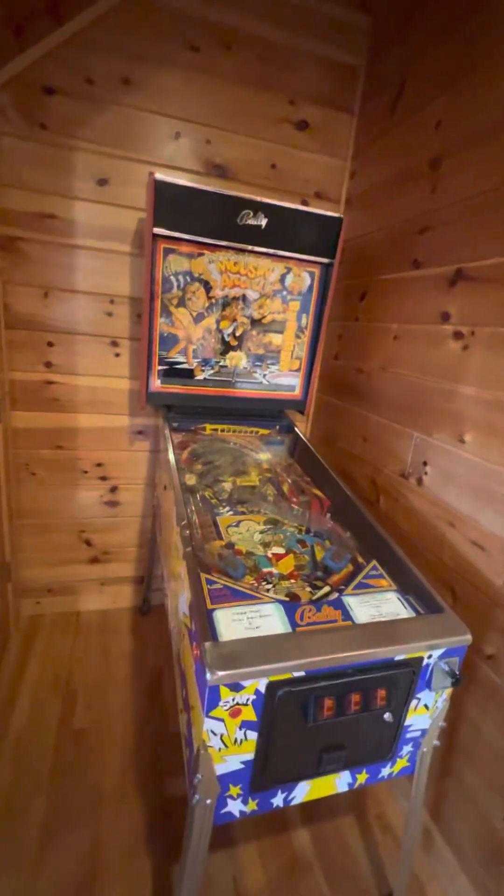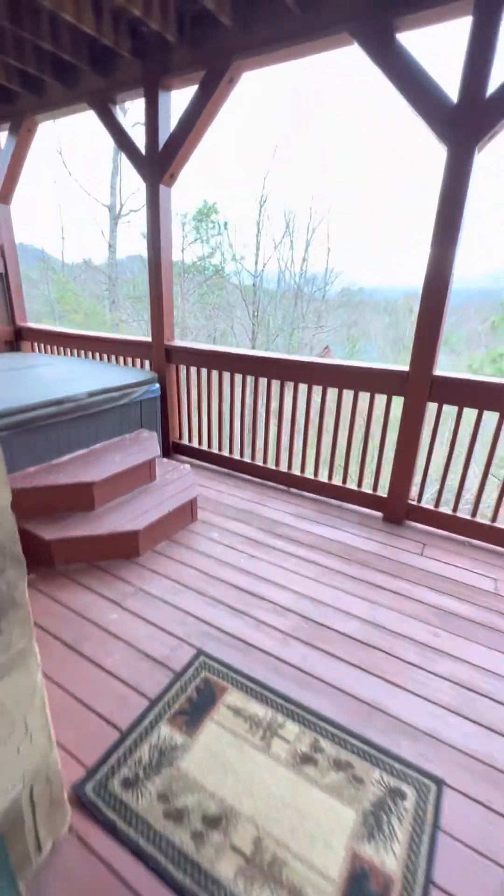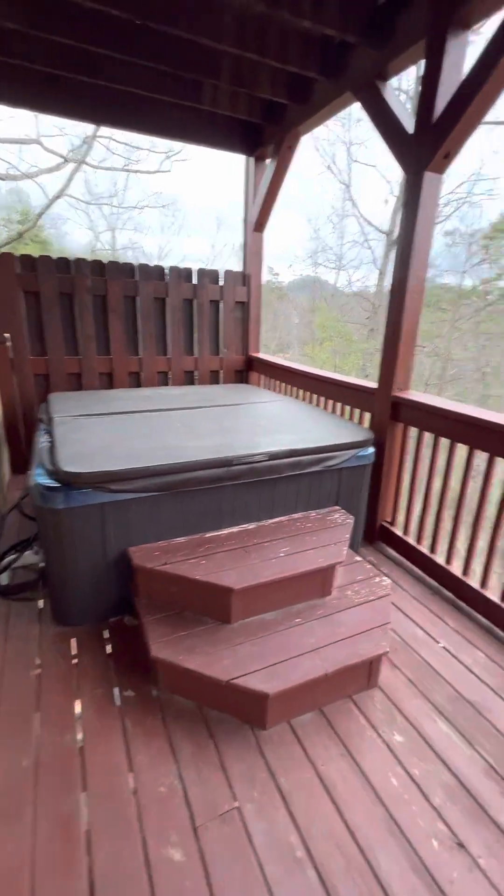That's some old school pinball — that's cool! And hot tub number two.